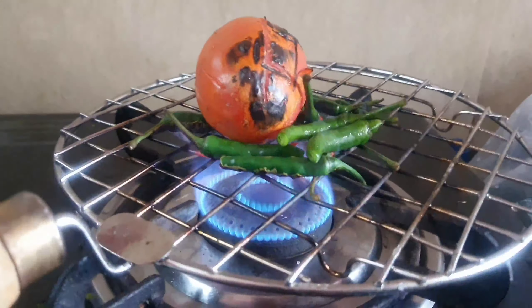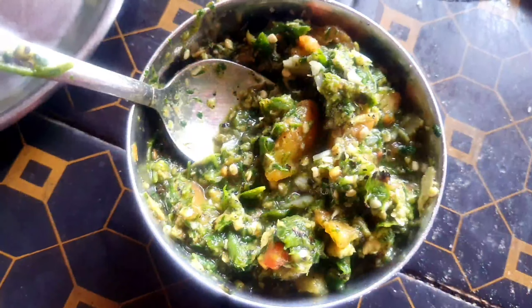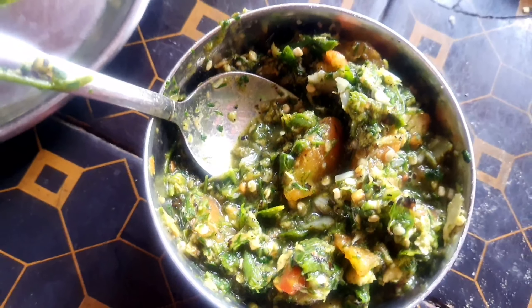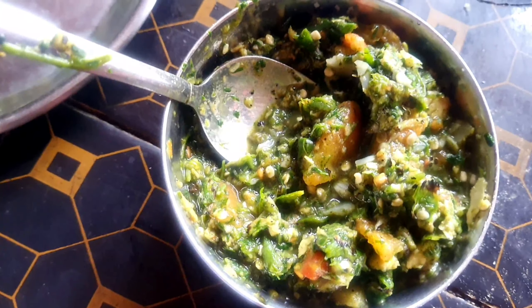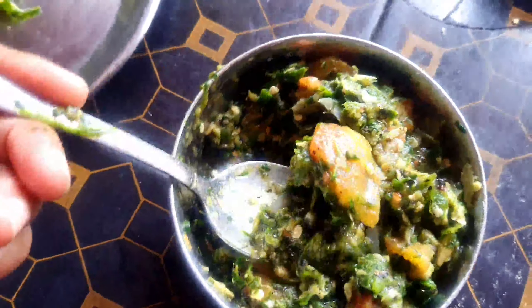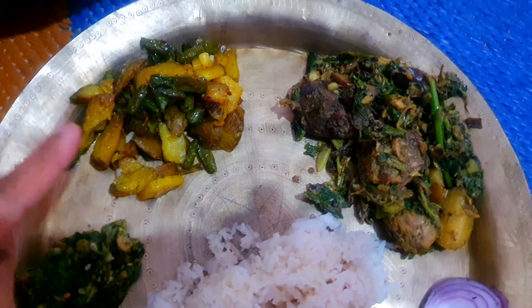Now I am roasting some green chilies and tomato to make a roasted chutney. And this is how my chutney looks like — it has got roasted garlic, roasted tomato, roasted green chilies, an ounce of ginger, and of course some coriander. This type of roasted chutney goes really well with steamed rice, so I am going to enjoy this with my lunch.